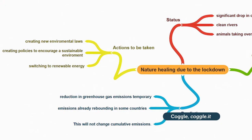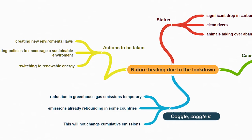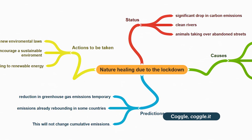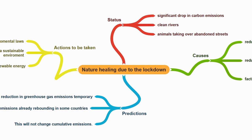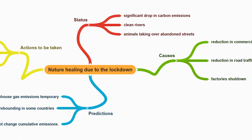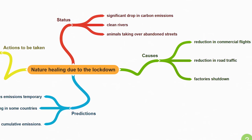After they had found reliable resources, we analyzed the content regarding the environment status during the lockdown, its causes, what scientists predicted would happen when the lockdown was over, what should be done, and what actions should be taken in order to keep the trend going. This was carried out in groups on WhatsApp, and these conclusions students posted in the form of a mind map on Coggle.